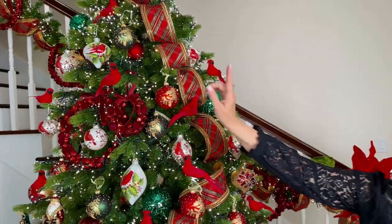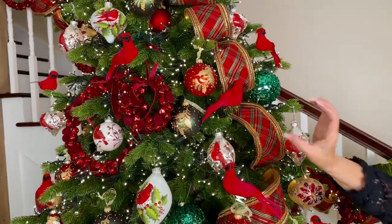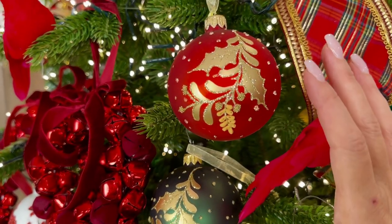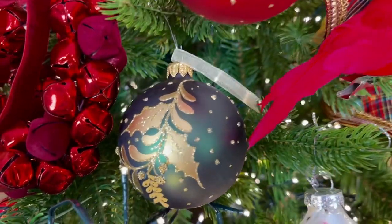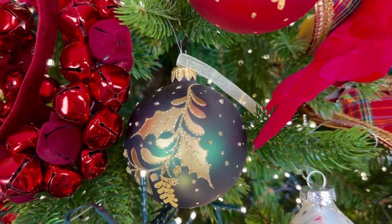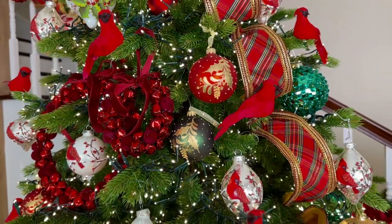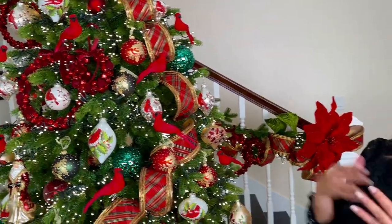Speaking of red, these little pops of red in the cardinal — loving those. Those are sets of four clip-on cardinals. We have these beautiful European glass ornaments — three green and three red in a set of six. These are all handmade in Europe, absolutely beautiful. A good number of them have always been made in Ukraine, and over the last year or so they've really tried to shift even more of their production there to help them economically in this very difficult time.